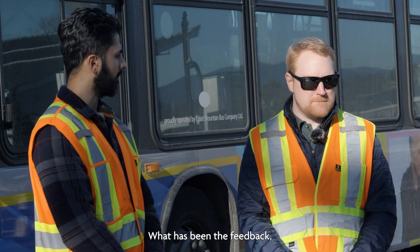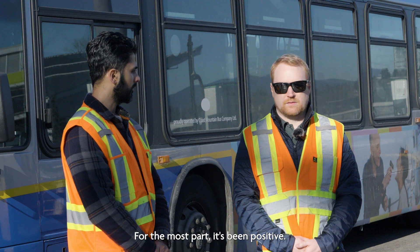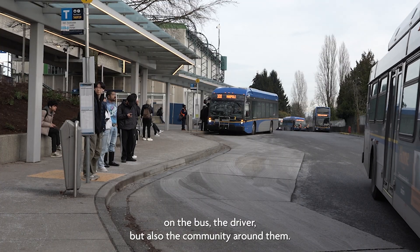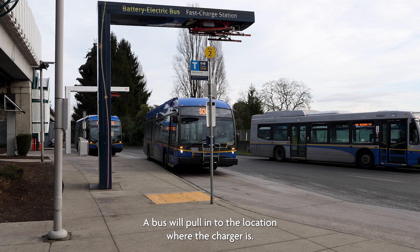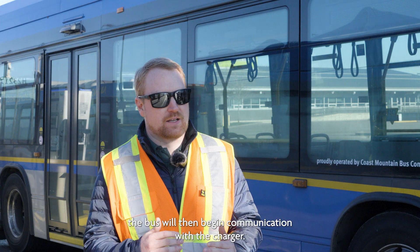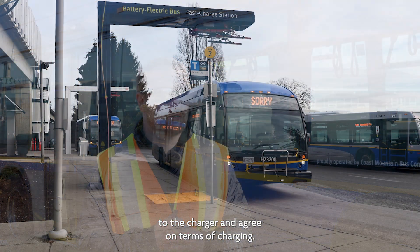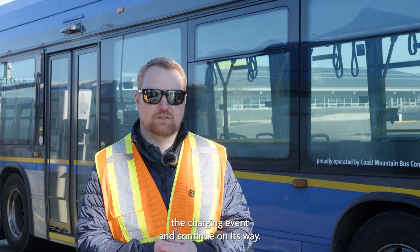Driver feedback has been positive for the most part. Operations often say it's just a bus — the ride is smooth and typically quieter for both passengers, the driver, and the community around them. At a pantograph charger, the bus pulls into position based on marks on the ground. The operator flicks the charge-enable switch, the bus communicates via Wi-Fi to the charger, agrees on charging terms, and charging commences. When finished, it disengages and continues on its way.